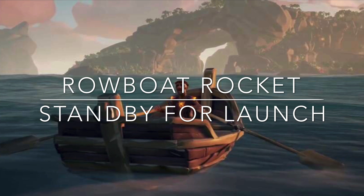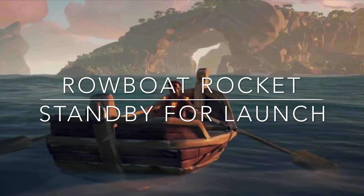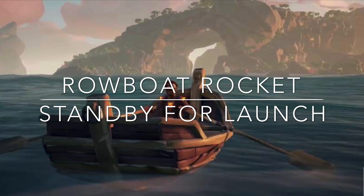T-minus 90 seconds and counting. All systems are go. We're about 90 seconds from the launch of Space Shuttle Discovery.